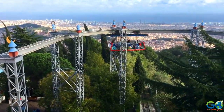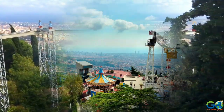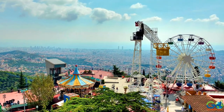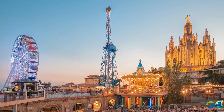Some rides lift visitors even higher if you want to attempt a photo from such heights. If you're looking to avoid big crowds, try to visit on a weekday when park-goers are fewer in numbers. Tickets are priced at €28.50 for adults and €10.50 for children.